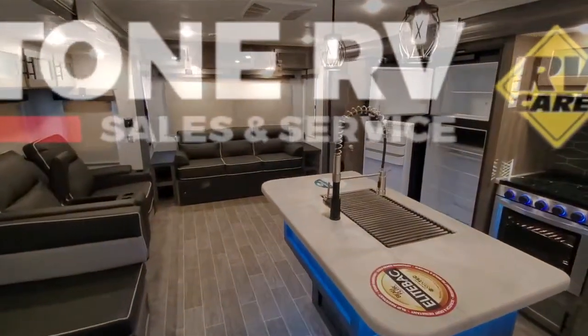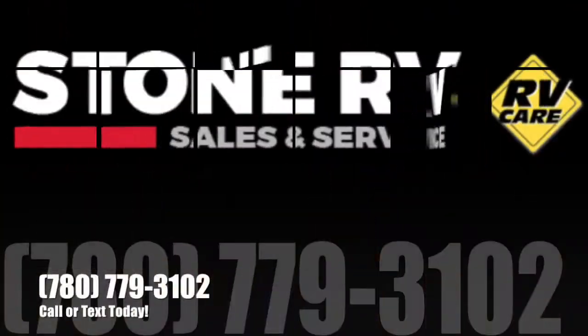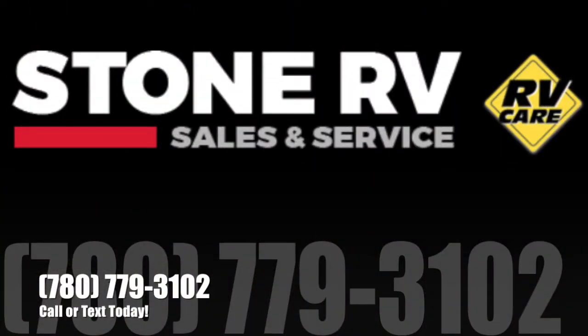If you have any questions about this unit or you want to come take a look at it, just give me a call or a text at 780-779-3102.